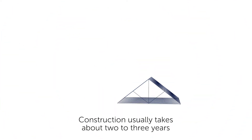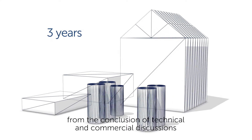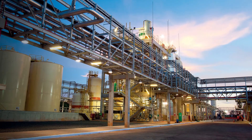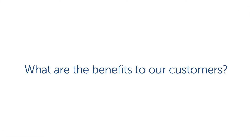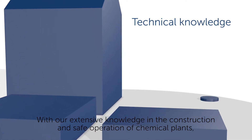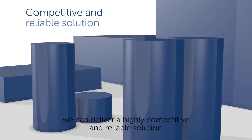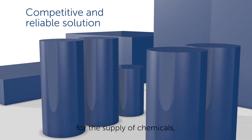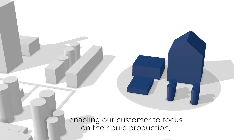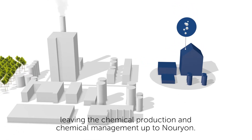Construction usually takes about two to three years from the conclusion of technical and commercial discussions to the start-up of the unit. With our extensive knowledge in the construction and safe operation of chemical plants, we can deliver a highly competitive and reliable solution for the supply of chemicals, enabling our customer to focus on their pulp production, leaving the chemical production and chemical management up to Nurion.